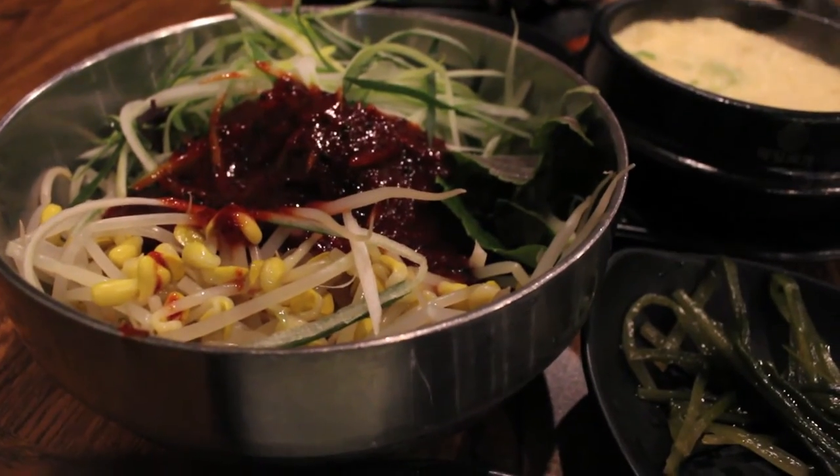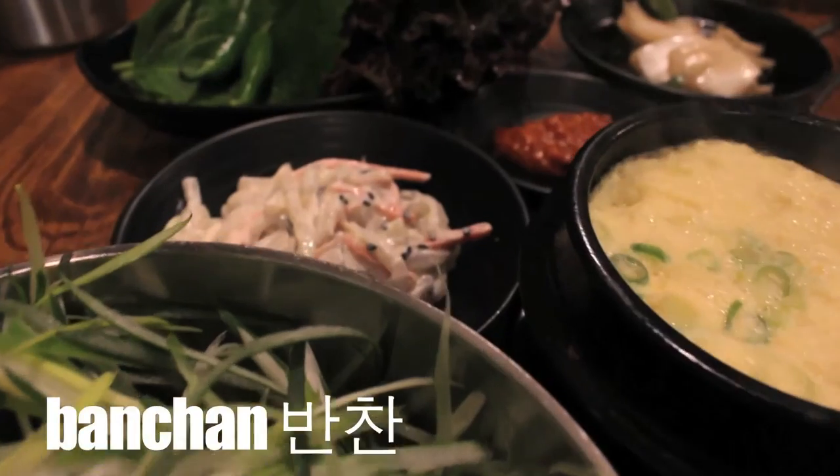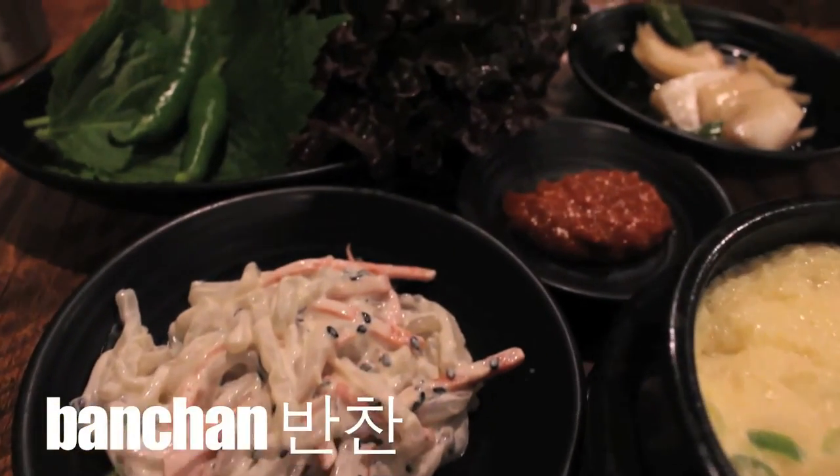In Korea, they're called banchan, and it's usually bean sprouts, some spinach, radish, garlic, perilla leaves, and onions. You can also order side dishes such as rice or stew like jjigae, and you can have as many sides as you want.